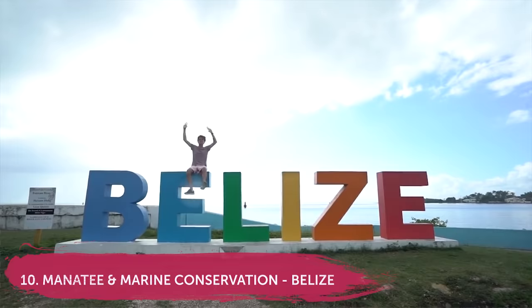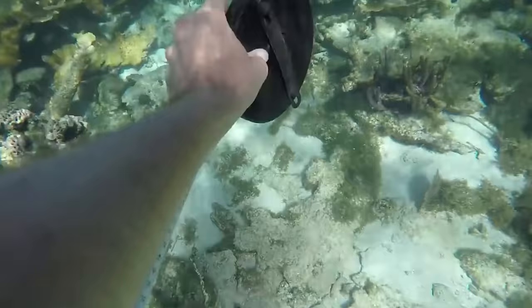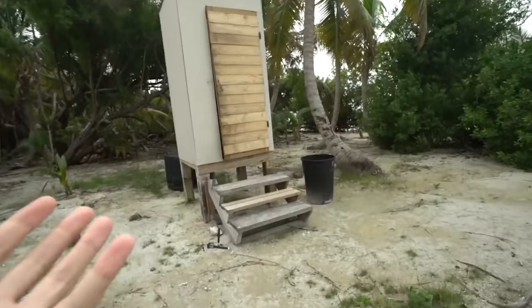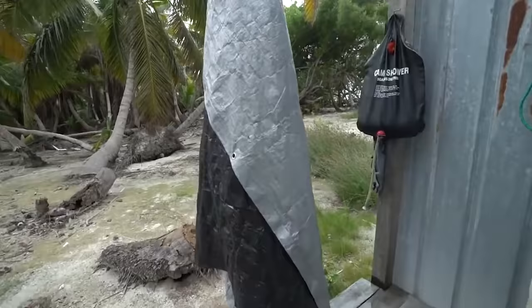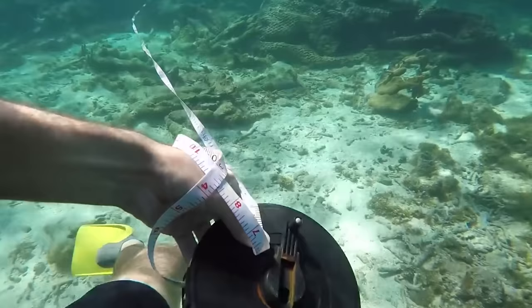Number 10: volunteering with manatees in Belize. This project is located in Caye Caulker, a tiny island in the Caribbean, and focuses on research and conservation of the West Indian manatee, which are highly endangered. This is perfect for those who want to be a marine biologist or have a keen interest in research. One of the reasons we love this project is how primitive the setup is — no electricity, very basic, like a camping shower.